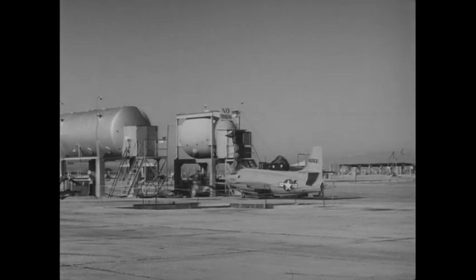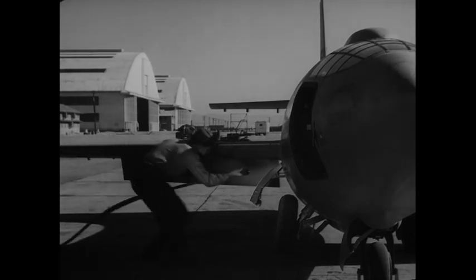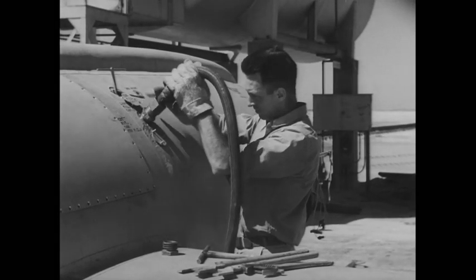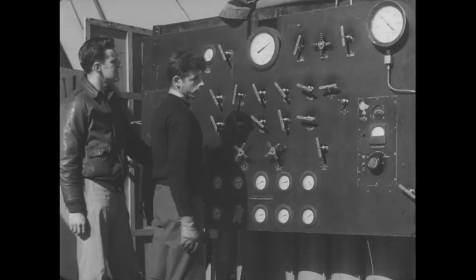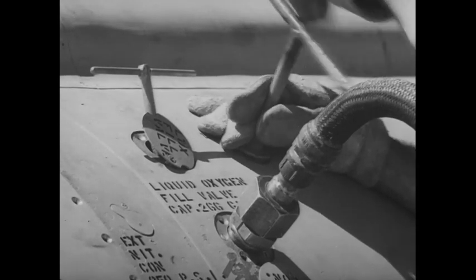The delicate process of fueling takes one hour. The rocket engine propellant is made up of liquid oxygen and water alcohol, the latter being pressurized by gaseous nitrogen. Great caution must be exercised during the fueling operation, since the fuel system in the X-1 has an explosive potential equal to that of its own weight in TNT.